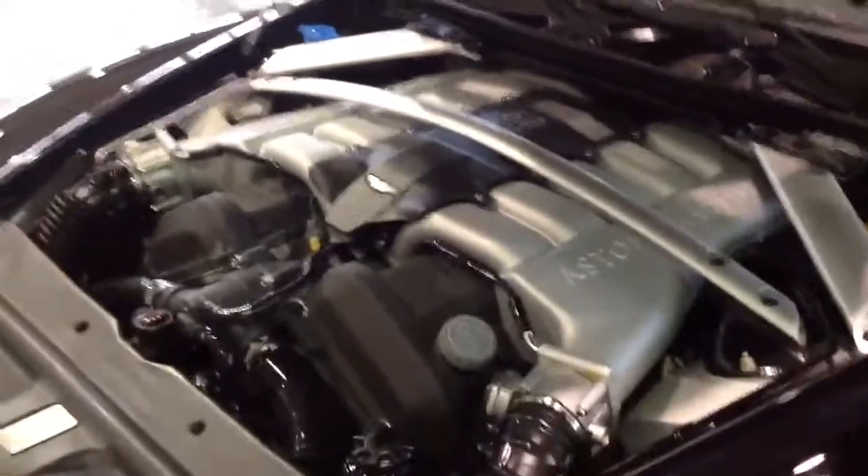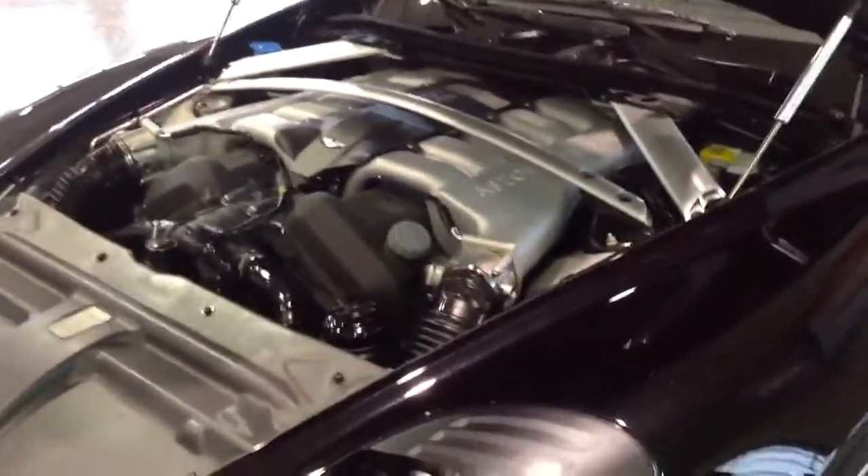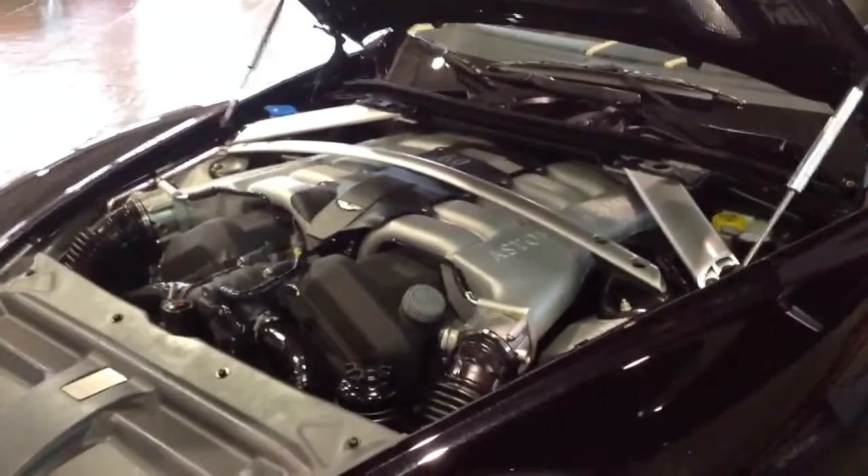It'll give you the look and the muscle to pass on by anybody you're trying to impress. And it's an Aston Martin — what else can you ask for? If you have any questions, go ahead and give me a call and we'll talk soon.